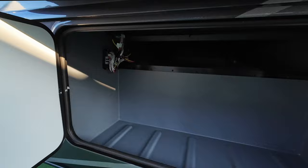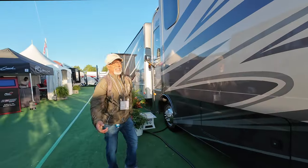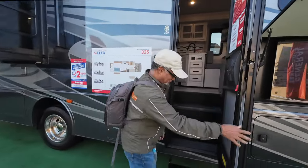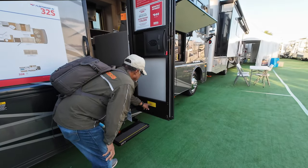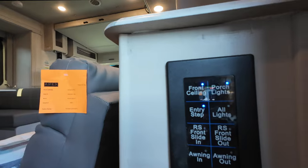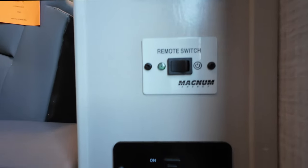And pass-through storage. Let's take a look at the inside. The cargo carrying capacity of this vehicle is 4,645 pounds. As you come in, you have your light switches to the right, as well as your inverter switch and your battery disconnect.